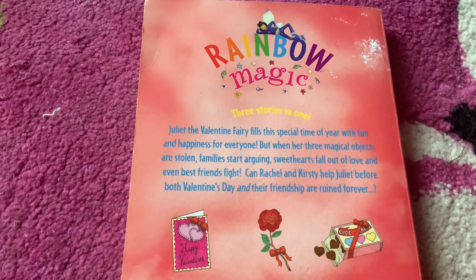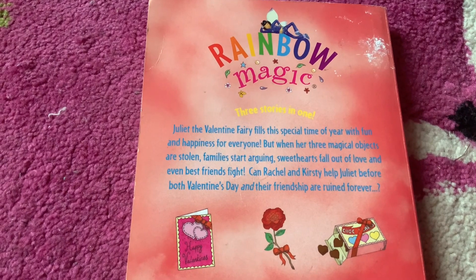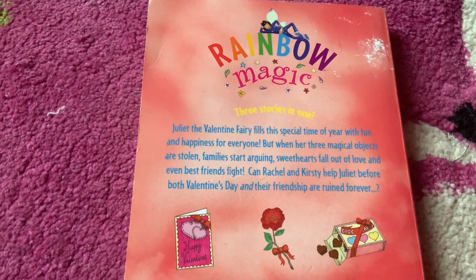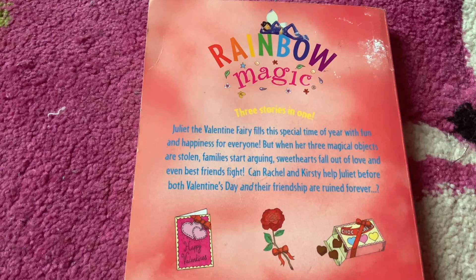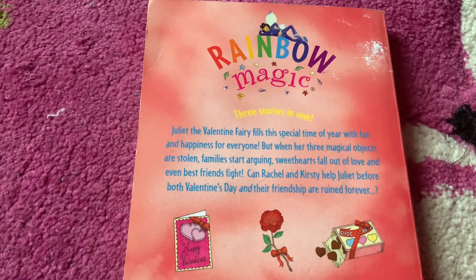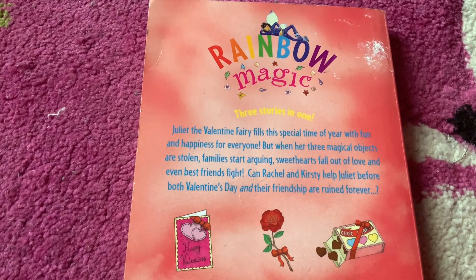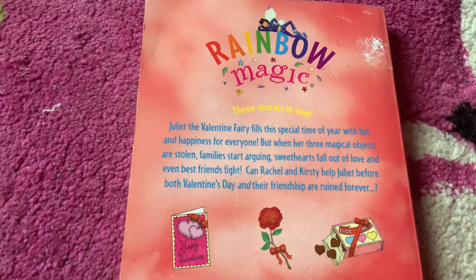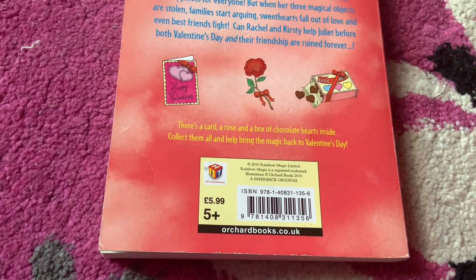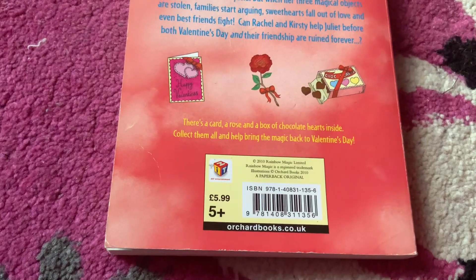It says here: Rainbow Magic. Three stories in one. Juliet the Valentine Fairy fills this special time of year with fun and happiness for everyone. But when her three magical objects are stolen, families start arguing, sweethearts fall out of love, and even best friends fight. Can Rachel and Kirstie help Juliet before both Valentine's Day and their friendship are ruined forever? There's a card, a rose, and a box of chocolate hearts inside. Collect them all and help bring back the magic to Valentine's Day.